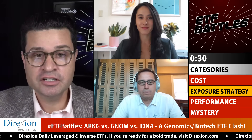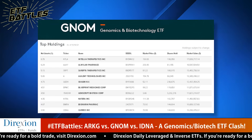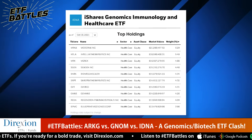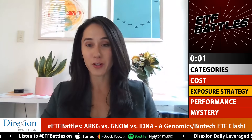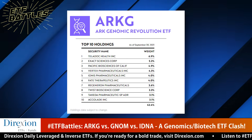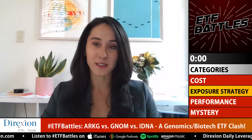Moving to exposure and strategy, Jessica breaks down key differences. GNOM has a revenue requirement — all holdings must derive over 50% of revenues from gene editing, genomic sequencing, etc. IDNA doesn't have that requirement; it offers exposure to biopharmaceutical and healthcare industries that benefit from long-term growth in genomics. ARKG takes the most generous view, searching for companies that benefit from genomics innovation. Notably, ARKG's largest holding is Teladoc at a 7% weight — a telemedicine company not directly involved in genomics. Jessica gives exposure/strategy to GNOM for its pure-play revenue requirement.